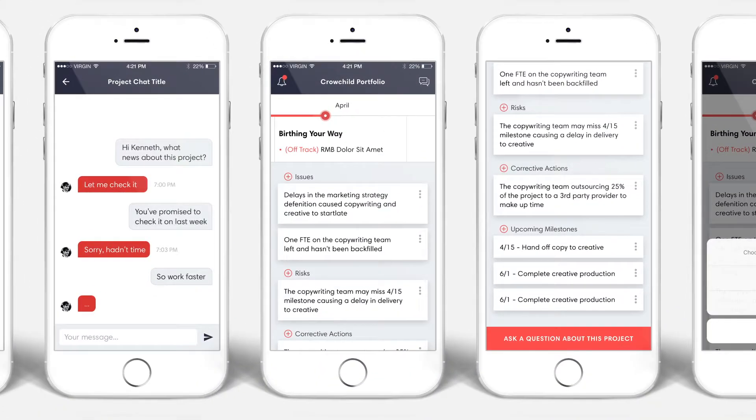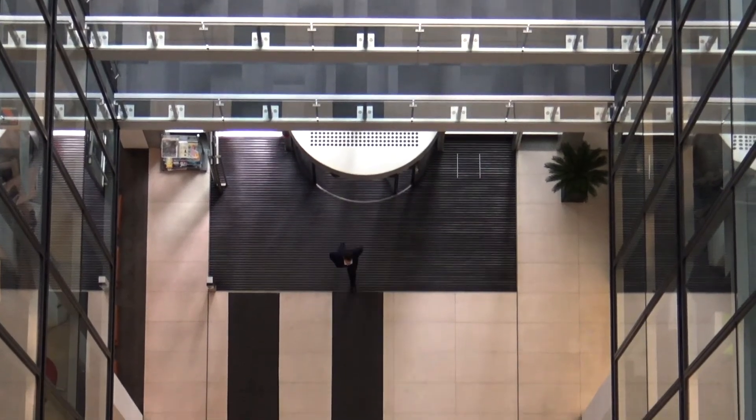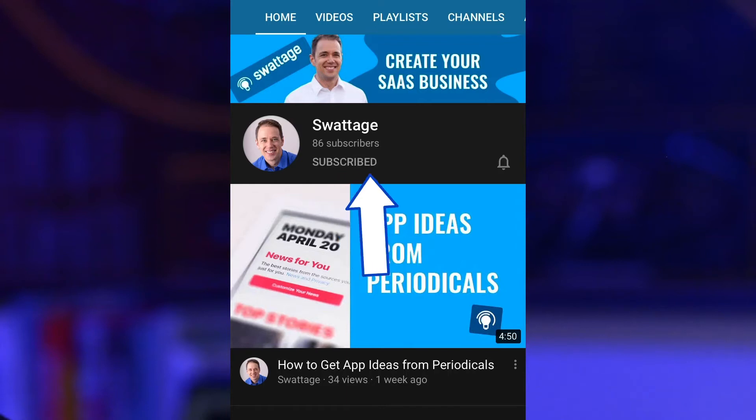If you are a tech startup founder looking to build apps, grow your SaaS business, and make money doing cool software entrepreneur related stuff, start now by subscribing and hitting the bell.